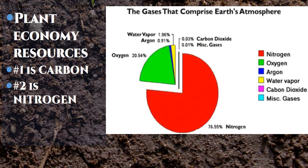Nitrogen is 76 to 78 percent of our atmosphere. We pay zero dollars to get carbon into our system because it's in the atmosphere — in fact, we may get paid to take it out and put it into our system. Yet we pay billions of dollars to put nitrogen into our system, even though there are 30,000 tons of nitrogen above every acre of crop ground in the world.